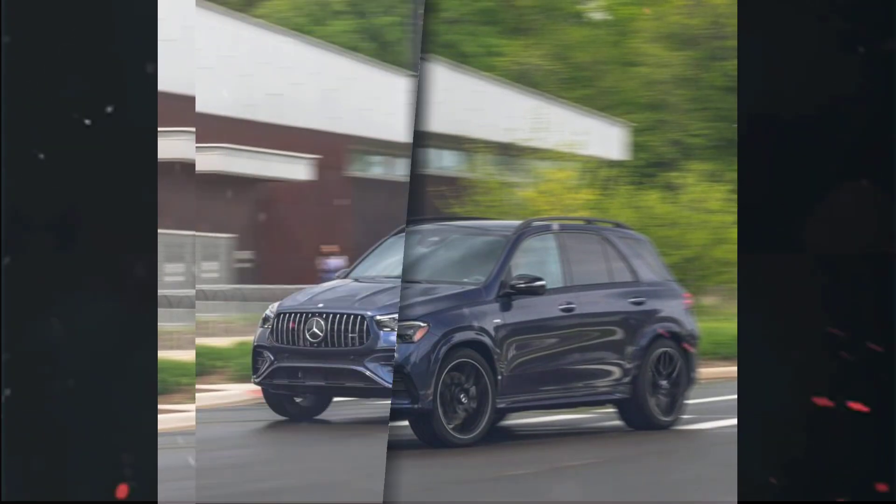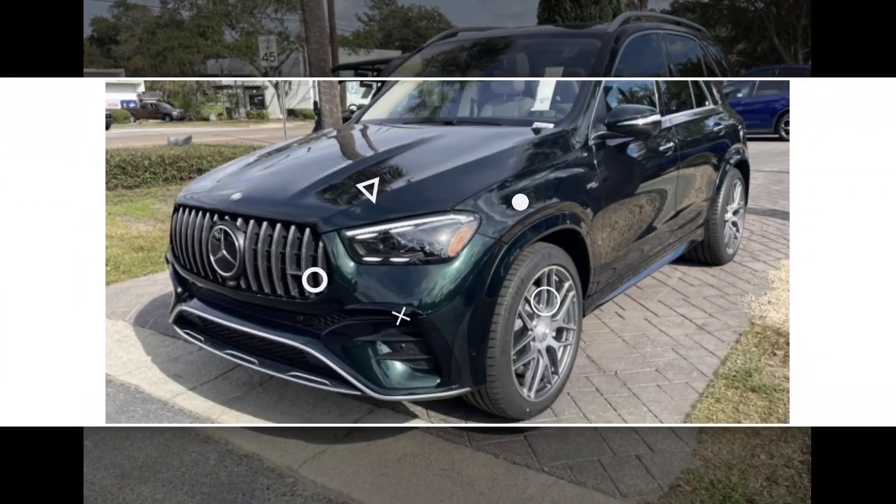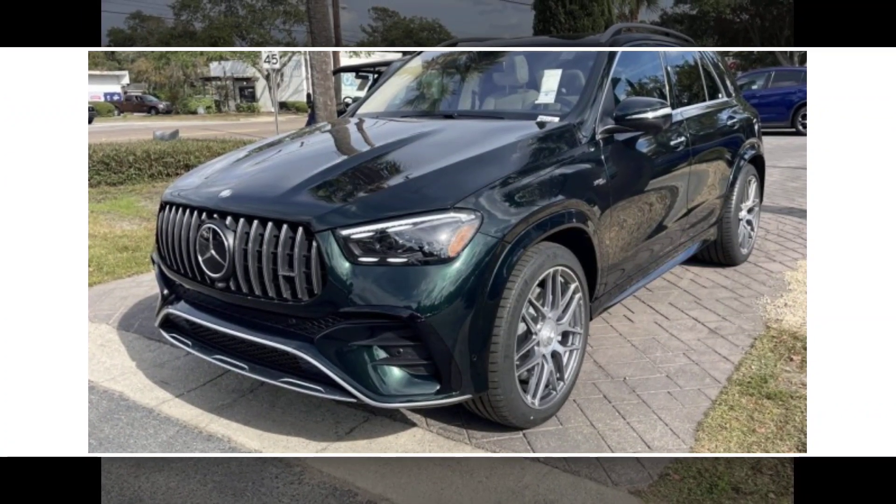Pricing: the GLE 53 starts at $87,900. This is a premium price, but it is in line with other high-performance SUVs in its segment.